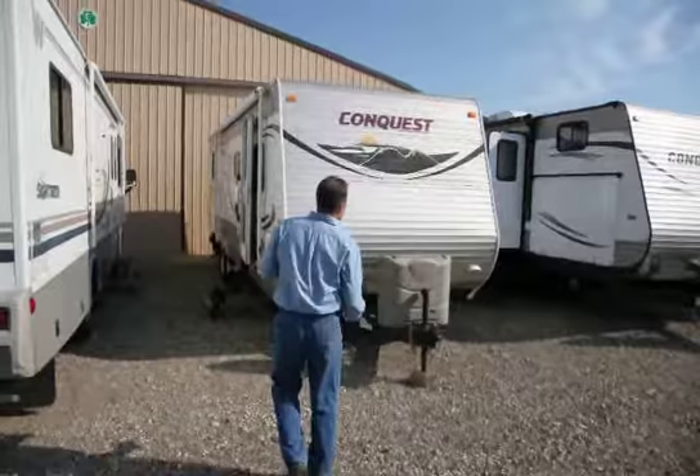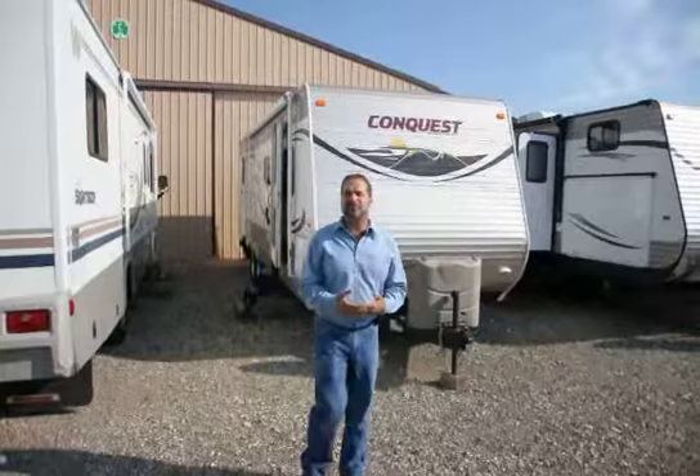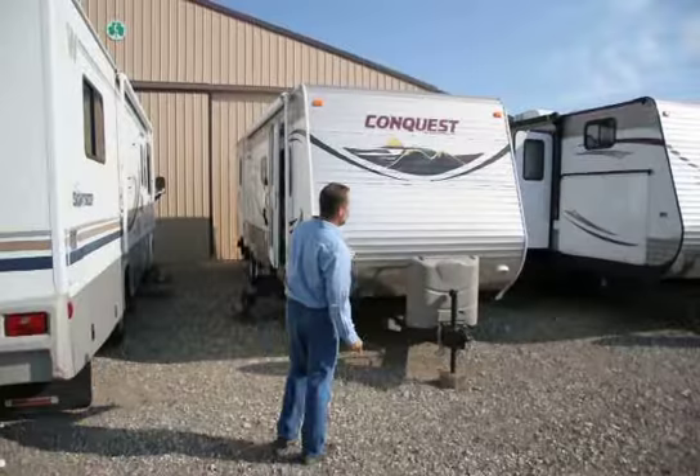Let's move forward here. The Conquest is made by Golfstream. They've been around for a long time — dynamite product. It's one of our most successful products on the lot. This is a half-ton towable, lightweight unit. It weighs 6,235 pounds. It is a family coach with two bedrooms, and you'll see that in a little bit.